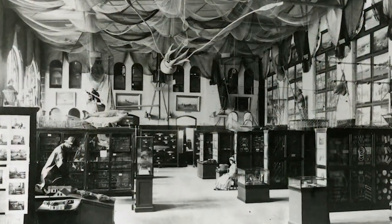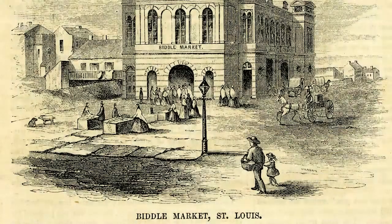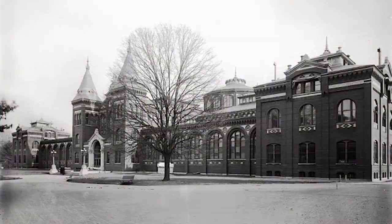In November 1879, the Smithsonian acquired a 150-pound blue catfish. It was purchased at the St. Louis fish market. The fish was caught in the Mississippi River and shipped to Washington by Dr. J. G. W. Steedman.